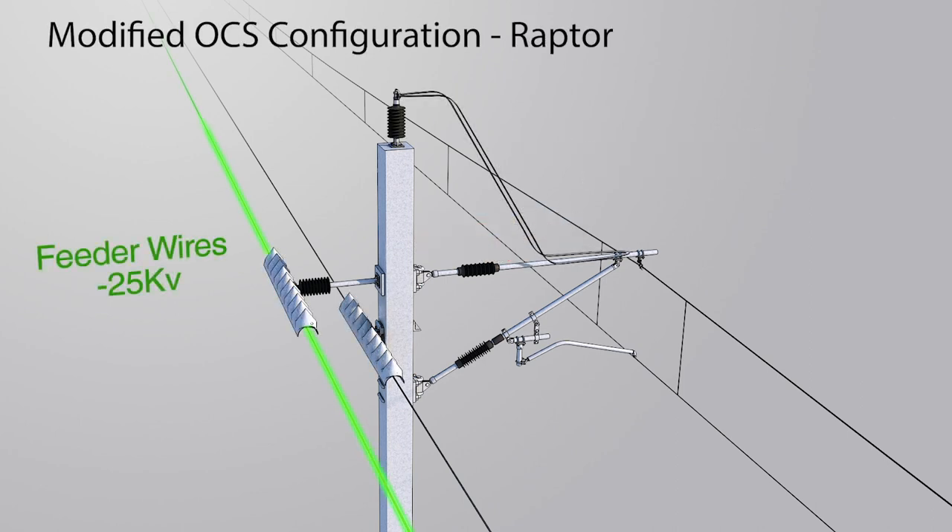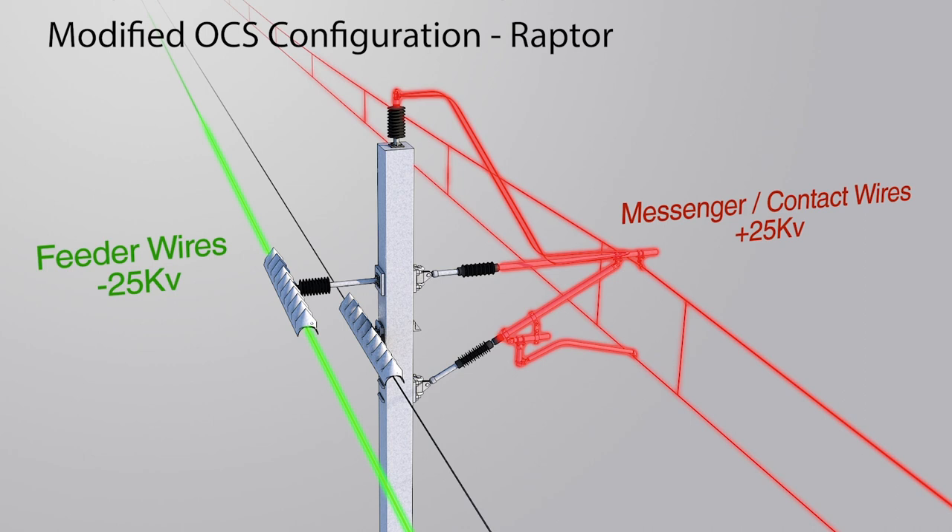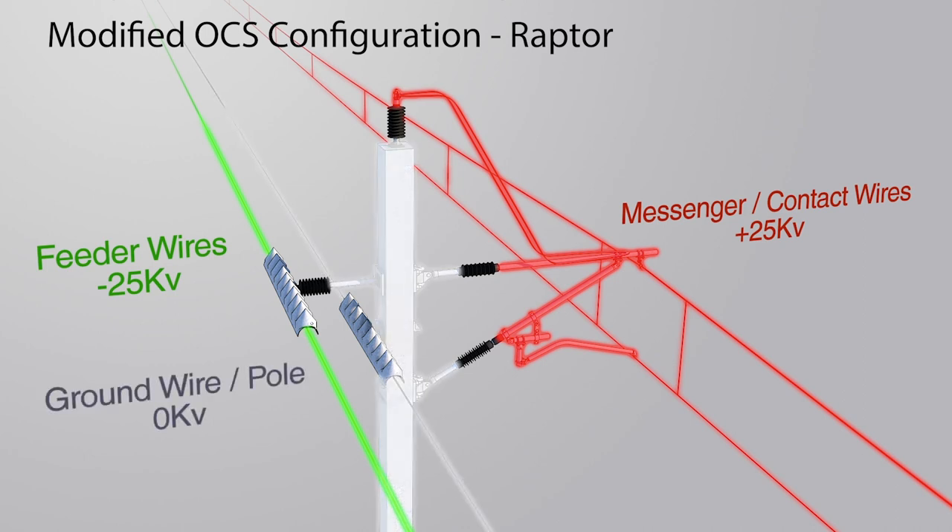Shown here is the proposed solution for the raptors. The distance between the negative feeder wire and the ground pole has been extended. The ground wire has been moved lower on the ground pole. Bird perch deterrents have been installed on the ground and negative feeder wires on either side of the ground pole.